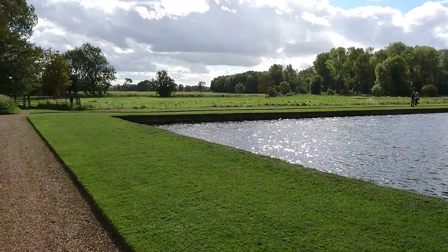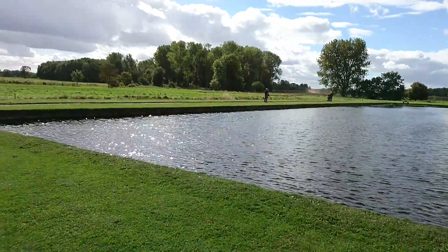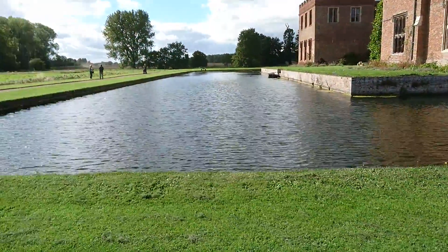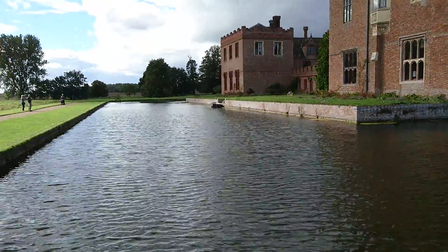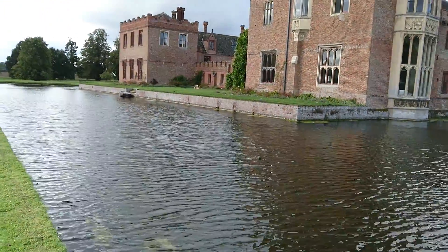Of course we're in the fenlands here, so everything is very, very flat. We can see for miles if we didn't have the trees there. It's a beautiful day, quite blowy, but it's a beautiful day.